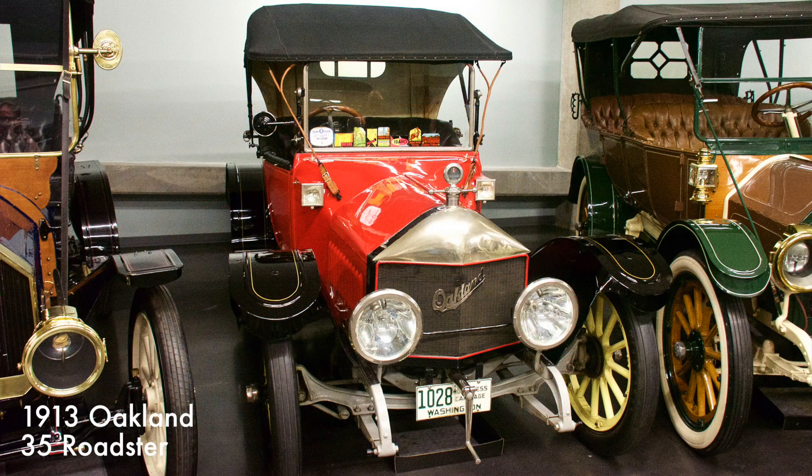This Oakland 35 Roadster came with a three-speed manual transmission. In 1908, the Oakland Motor Company merged with the Pontiac Spring and Wagon Works, and in 1931, the Oakland name was dropped in favor of the Pontiac Motor Car Company.